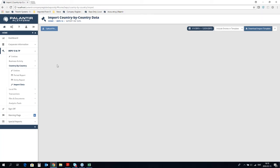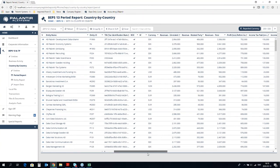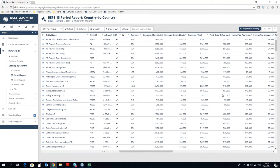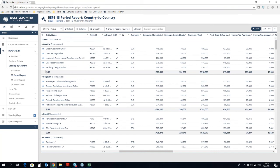When you have retrieved all figures, you save this file, go back to the Palantir system, and upload it to populate the system with all the figures. When you have all the information in the Palantir system, you'll probably want to review it. This report shows all your entities and all the uploaded CbC figures, displayed in the reporting currency for each entity. You can convert it to the group currency and view it by tax jurisdiction — for example, finding all entities in Austria and a sum for Austria.